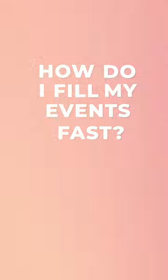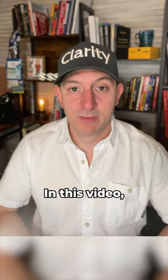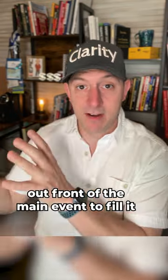How do I fill my event fast? That's the question I get all the time from clients. In this video, I want to go over the three small events we use out front of the main event to fill it. I'm going to go over them really quickly for you.